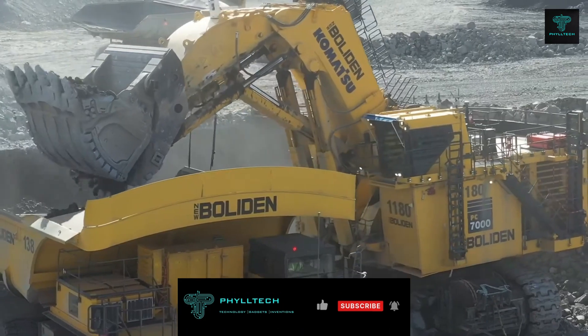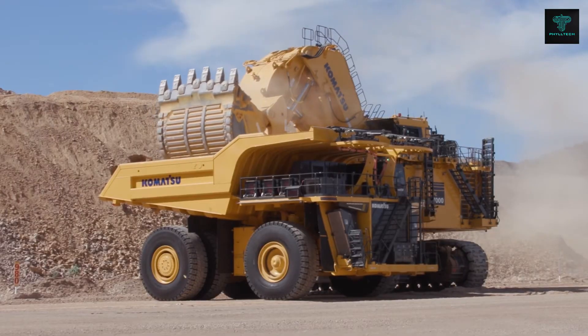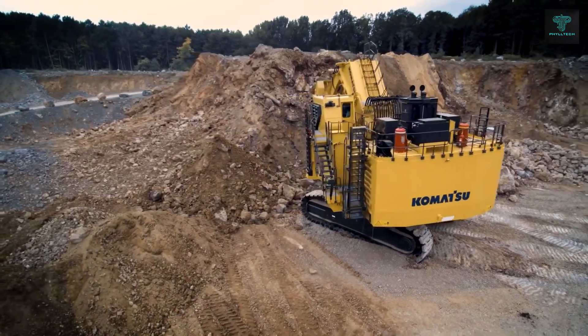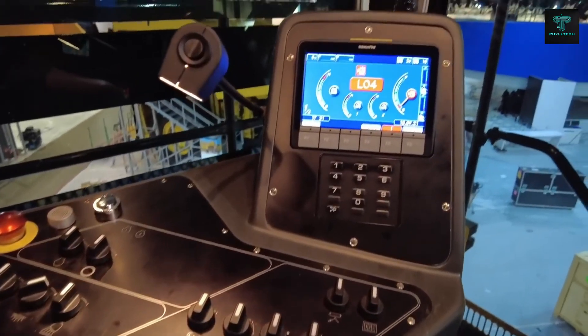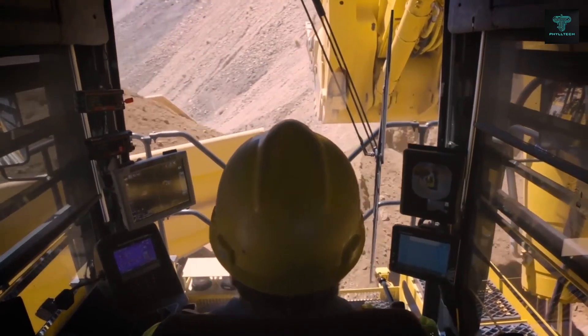A key feature of the PC-5500 is its 45-degree ladder system and multiple egress points, ensuring safe entry and exit for operators. The Comvision system provides a 360-degree view of the work area, enhancing safety and minimising the risk of accidents. With its Tier 4-compliant exhaust system,